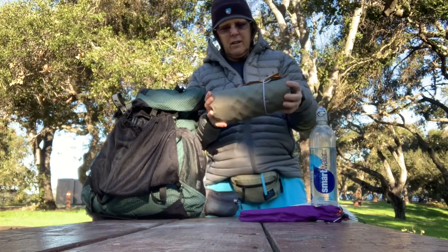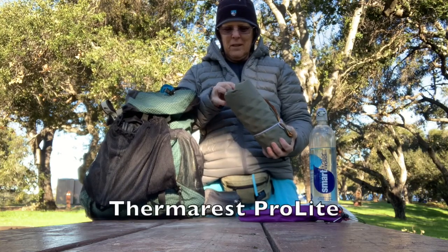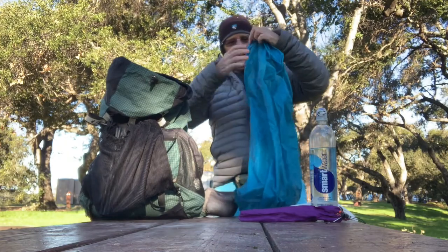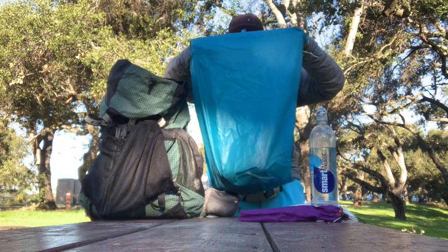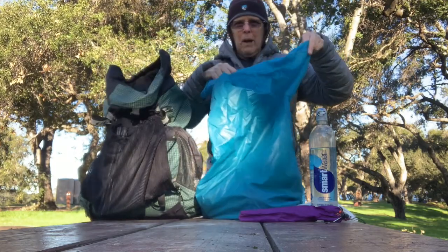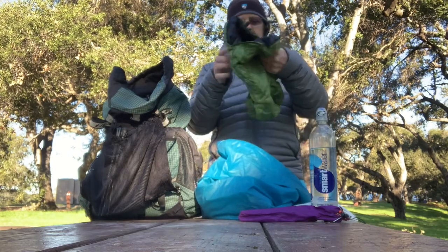My air mattress is a Thermarest — torso or three-quarter length, but since I'm short it's almost full length for me. It has a little bit of foam in it. I've never had it spring a leak; I've used it for years and it's great. I also have a large bag I made from a Rayway stow bag kit — it's really large, too large for my extra clothing, but if it rains I can use it as a pack liner since it's practically as big as my whole backpack and it's waterproof, so I can shove my sleeping bag in there to keep it dry.